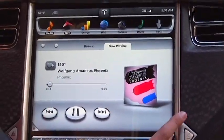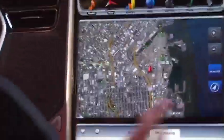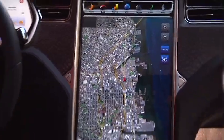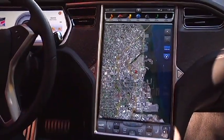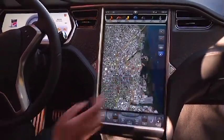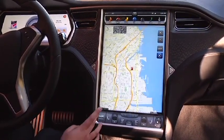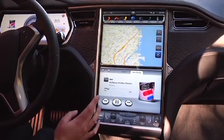You can also control the Media Center from the steering wheel to keep your eyes on the road. Here we have navigation, which will have turn-by-turn driving directions. For now, you can see the Google Maps functionality, both in satellite and standard map view.